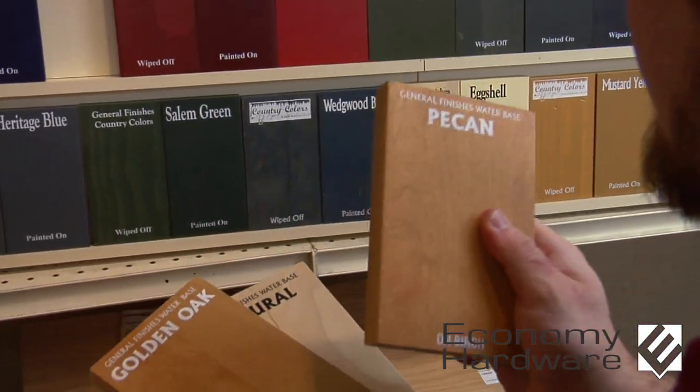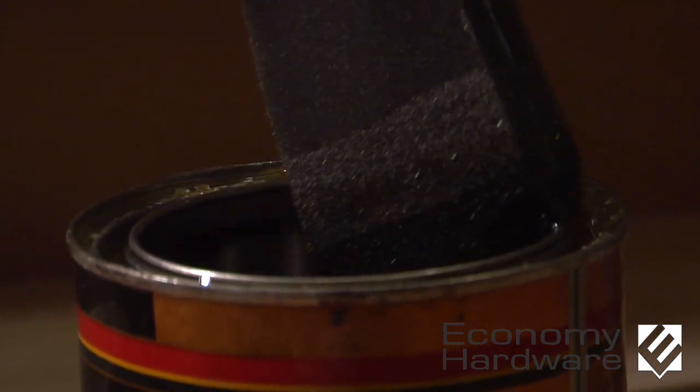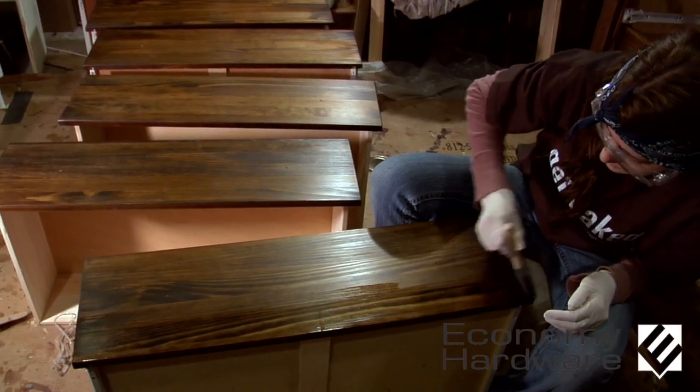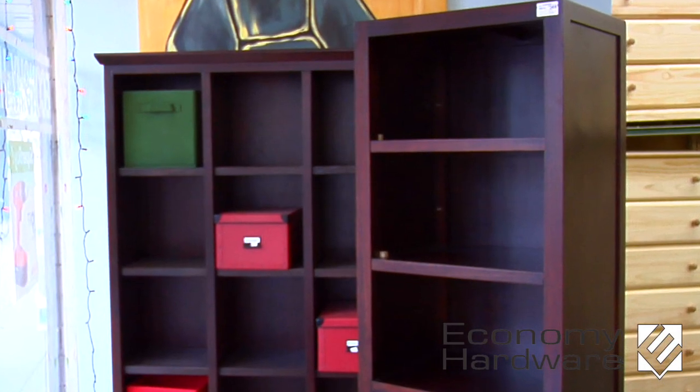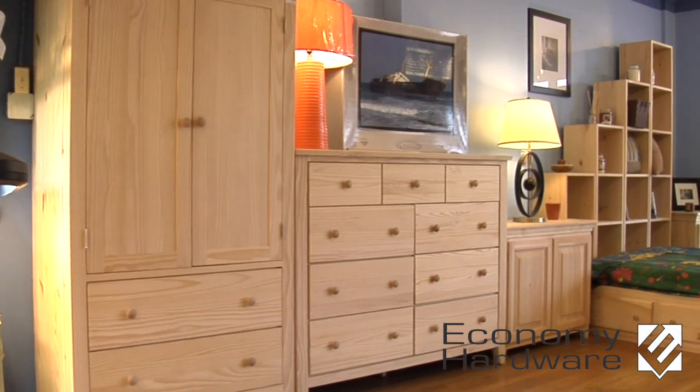Once you pick the color, we will stain it for you in-house, and pickup or delivery is available. So, why would you finish your furniture? It increases the durability and visual aesthetic of your piece. Wood furniture is an investment, and it's something you'll want to take care of.